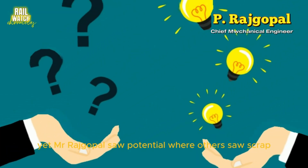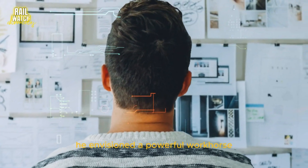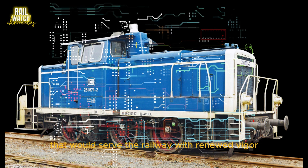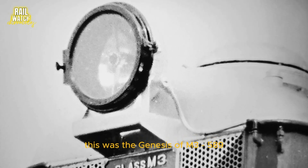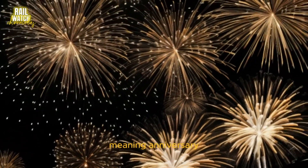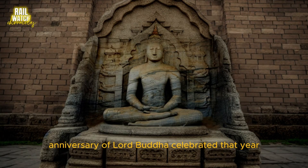Yet Mr. Rajgopal saw potential where others saw scrap. He envisioned a powerful workhorse — a shunting locomotive that would serve the railway with renewed vigor. This was the genesis of M-3589, later christened Jayanthi, meaning 'anniversary' — a tribute to the 2500th anniversary of Lord Buddha, celebrated that year.